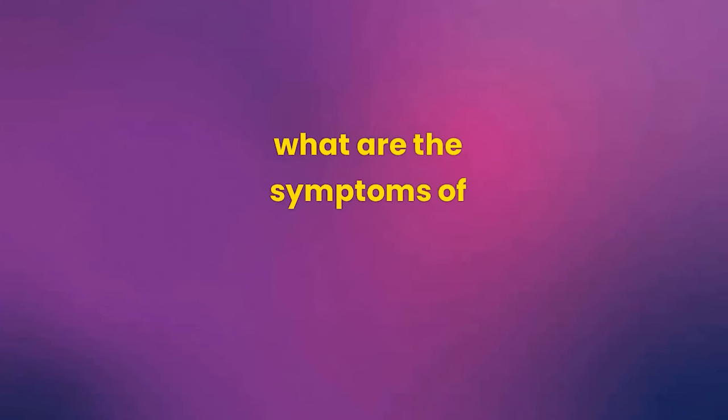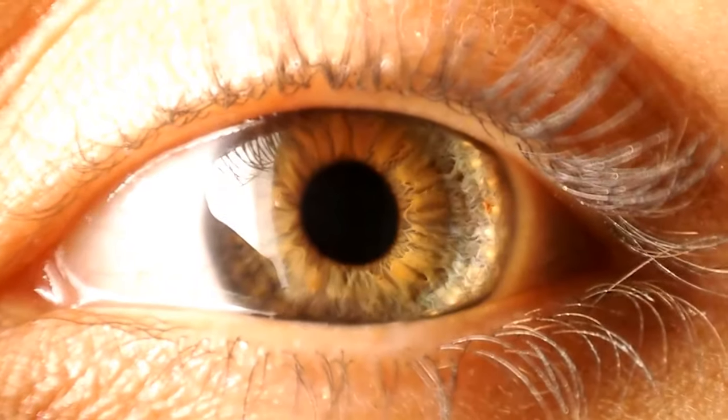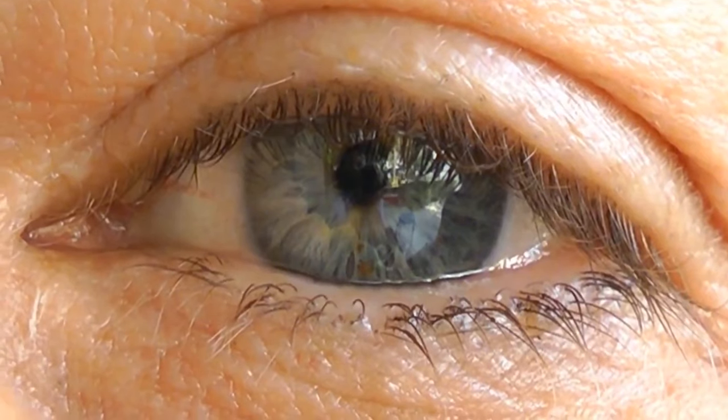What are the symptoms of retinal detachment? Blurred vision, a shadow in the vision that can be in the center or even on the periphery depending on the affected area of the retina, flashes of light, and floaters — the sensation of insects flying in your vision. Any of these symptoms require a trip to the emergency room.